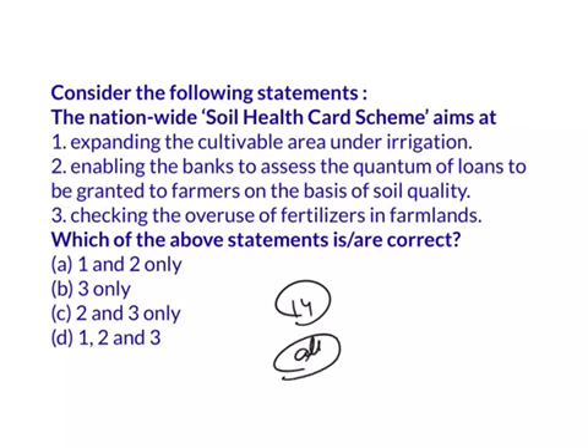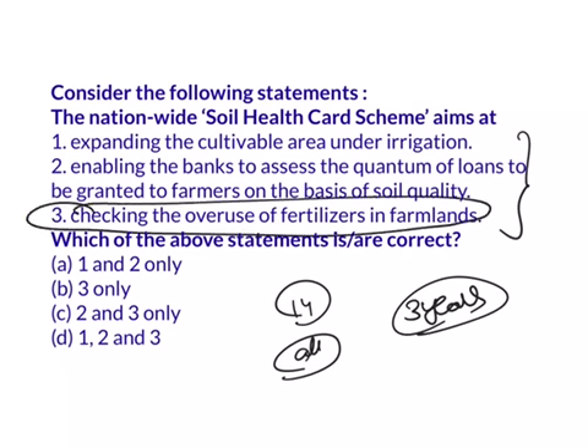In the form of a soil card, farmers will get a report containing all details about the soil of their particular farm, once every three years. From these three statements, the answer is only statement three — the Soil Health Card Scheme aims to check the overuse of fertilizers in farmlands. So the answer is B: three only.